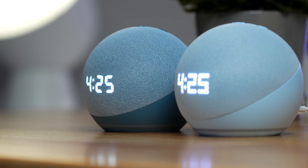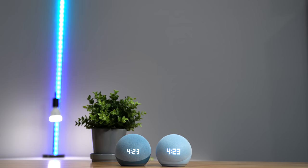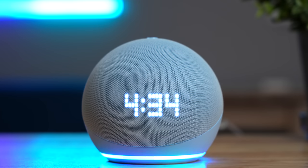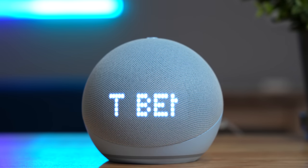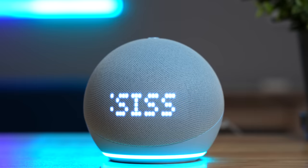Personally, I like the look of the old clock better because it's easier to read from a distance, but now the display can show more than just the time. It can show things like the weather, song titles, and it can even spell out words. I'm curious if this can be used for anything else in the future — you know, like another avenue for Amazon to display ads for us. I'm kidding, Amazon would never do something like that.